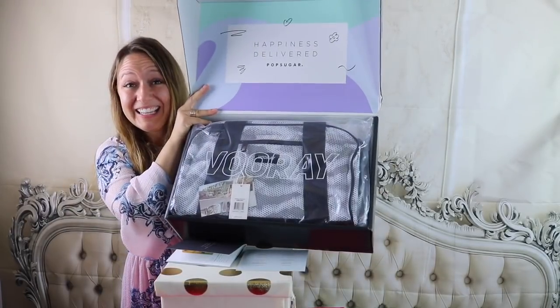So you guys know I've been traveling like crazy, but I came home to my Spring 2019 PopSugar box, and I was excited to open it up with you. Ta-da!